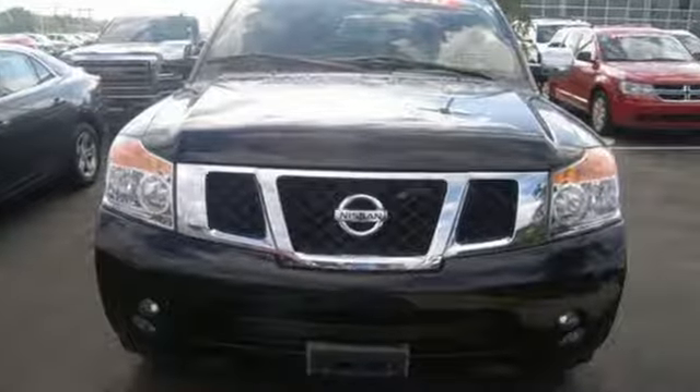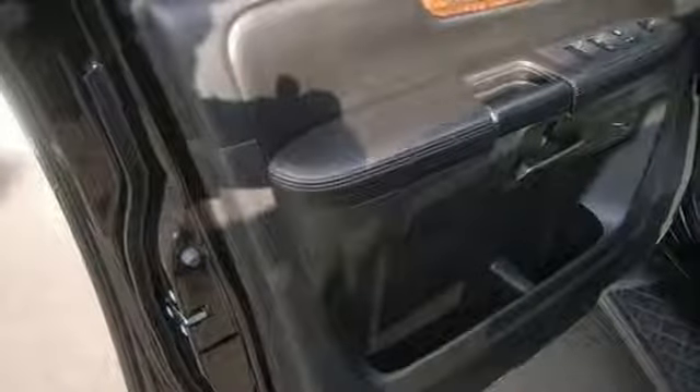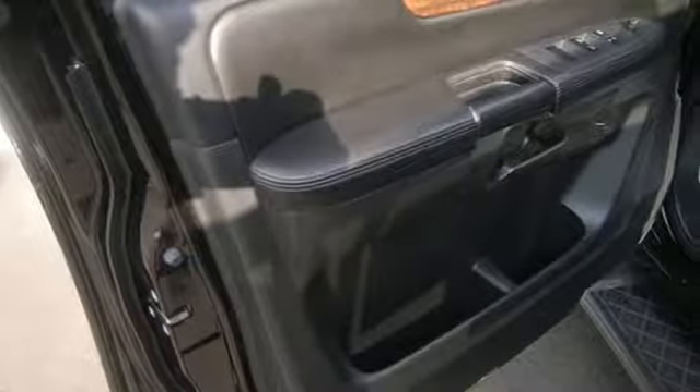The adjustable pedals make this full-size SUV fit you perfectly, and the rear parking sensors help you find the perfect fit for the Armada.